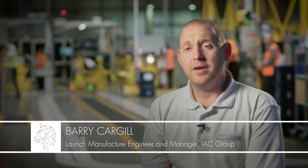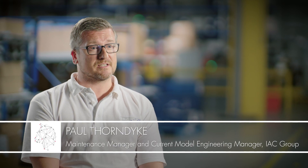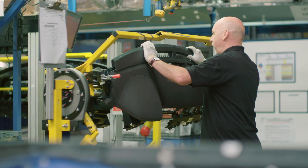IAC is a global supplier of interior products. We currently build on a three-shift operation, five days a week, 24 hours a day. We are also producing our interior systems, headliners and console systems, as well as cockpit supply.